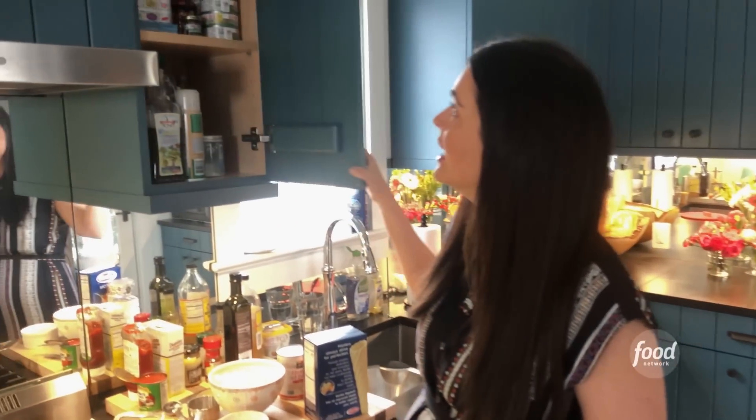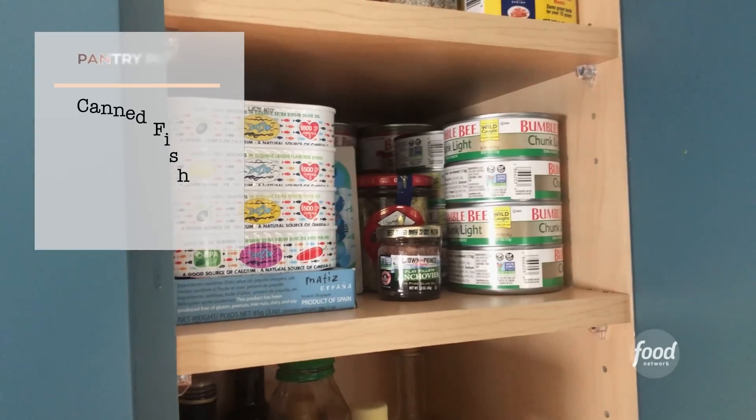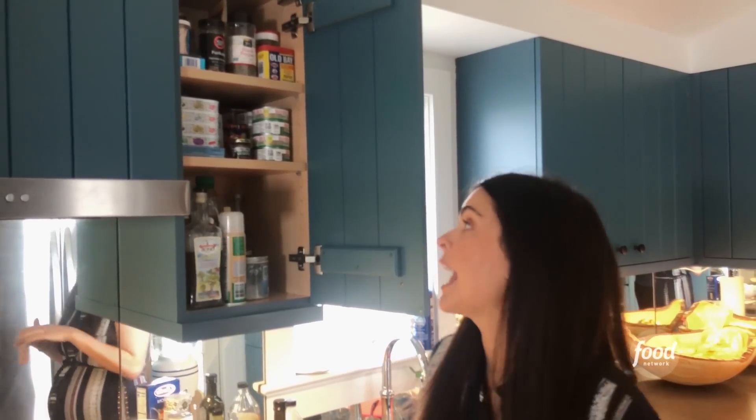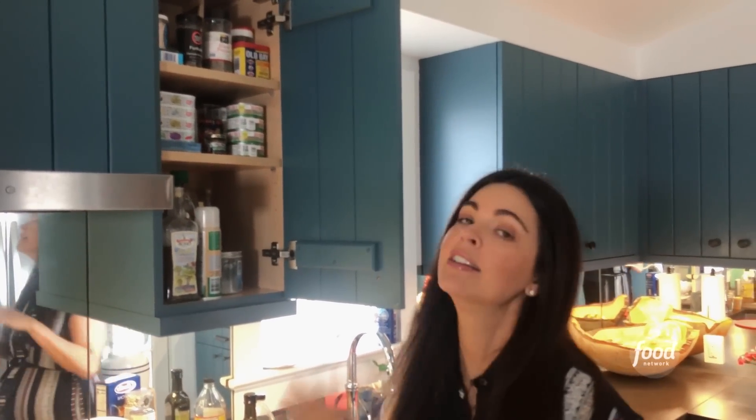Let me show you some of the items that I always keep in my pantry. First up, canned fish. I'm talking canned tuna, canned salmon, anchovies, sardines. The sardines are for Ryan — he loves those, not my favorite. With the salmon, I make salmon patties. I do tuna salad, tuna meatballs, all kinds of different stuff.